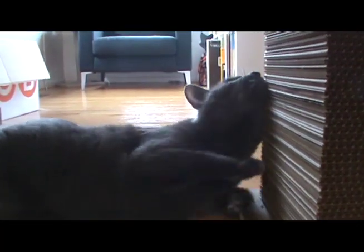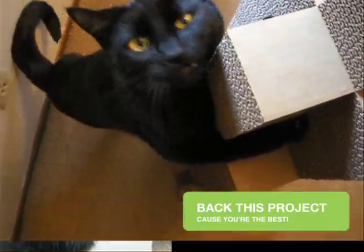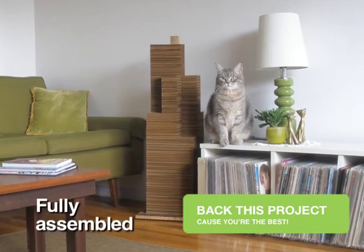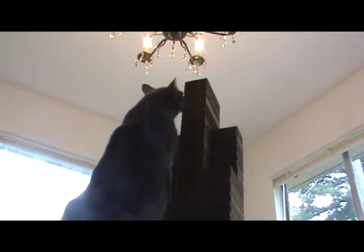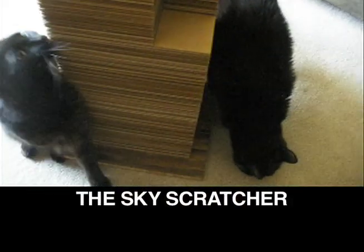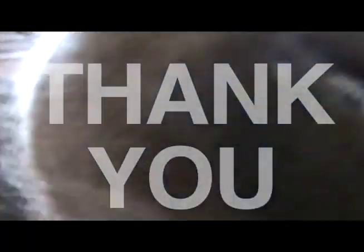But now is when we need your help. Simply click the big green Back This Project button on the right side of your screen. For backing Skyscratcher at the $150 level, you will receive a fully assembled ready-to-scratch Skyscratcher. This is a one-time only Kickstarter introductory offer that your cats will surely thank you for. The Skyscratcher — it's scratch-tastic and perfect for your feline friends. Thank you for your support.